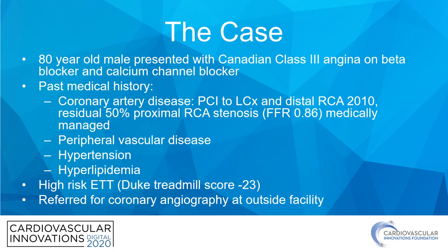The patient I'm going to be talking about today is an 80-year-old male who presented with Canadian-class three angina on relatively good medical therapy. He has a history of coronary artery disease and underwent intervention to the left circumflex and distal RCA in 2010. He was noted to have a residual 50% proximal RCA stenosis that at the time was FFR negative, and so was medically managed.